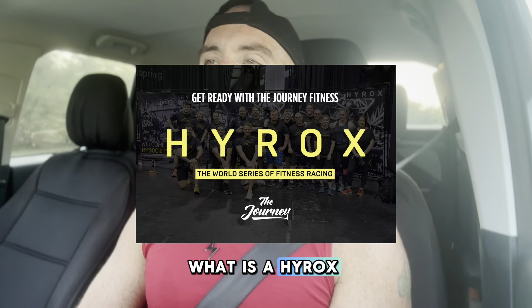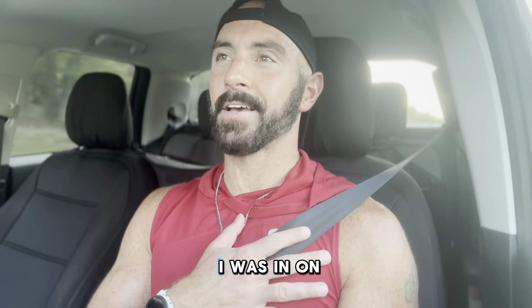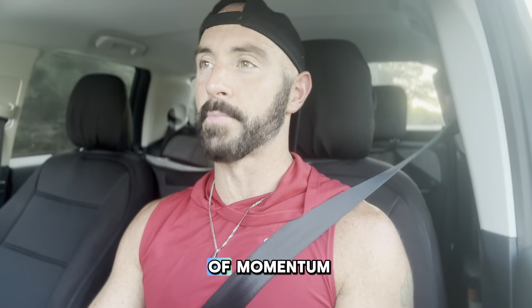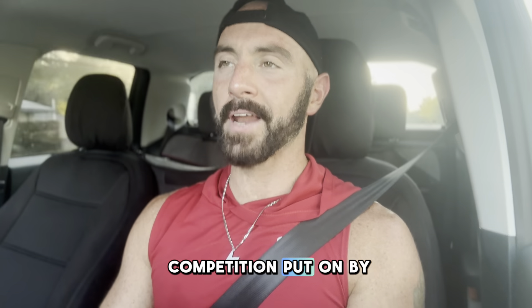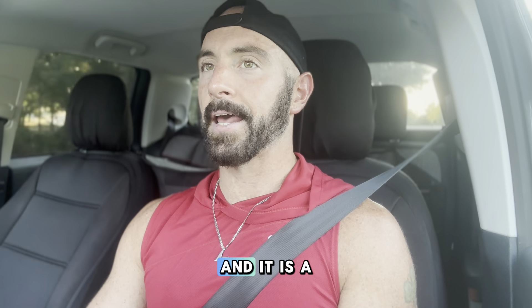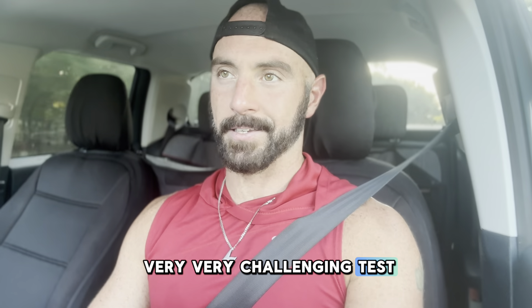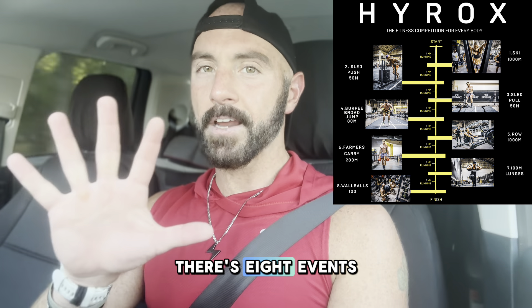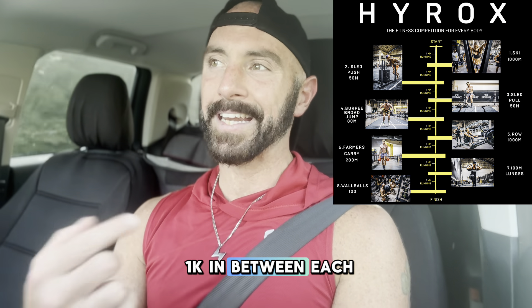What is a HYROX competition? I was in on this sport very early and it's really starting to gain a lot of momentum. It's a global fitness competition put on by Puma, and it is a very, very challenging test of strength, endurance, and cardio. There are eight events, and you run a 1K in between each event.